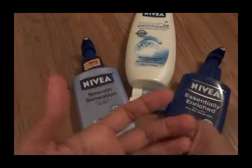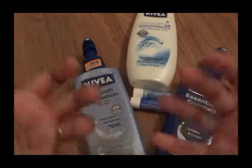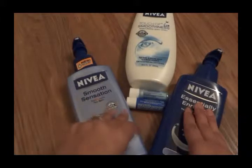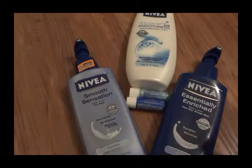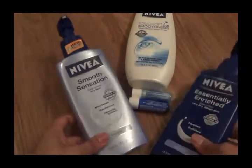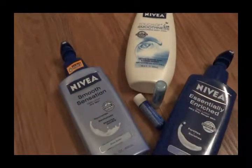They live somewhere where the water has a lot of iron in it, which really tears into your skin, and Nivea has helped them retain moisture and keep the nutrients in their skin. The prices range from maybe five to seven dollars — US dollars. Give it a shot, let me know how you guys like the products, leave your comments below, and try it out. That's Nivea for you guys — have a great day!